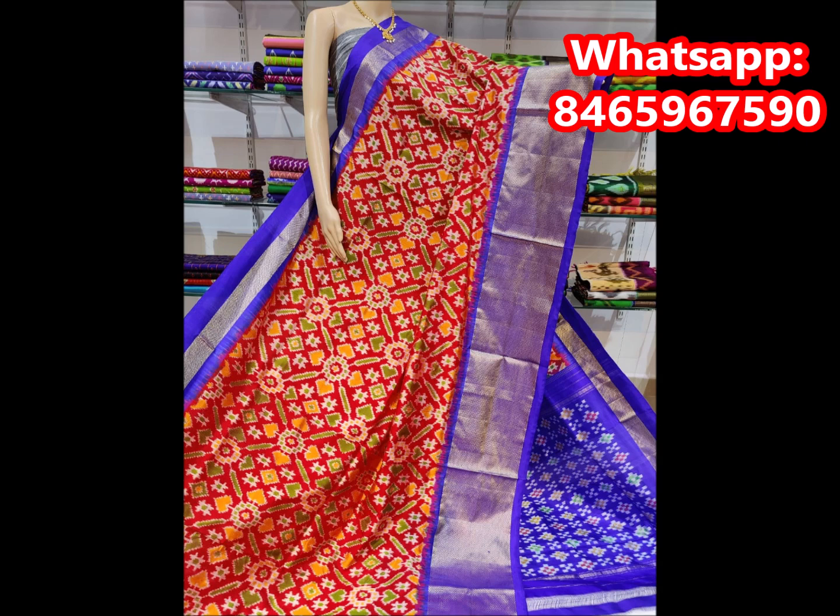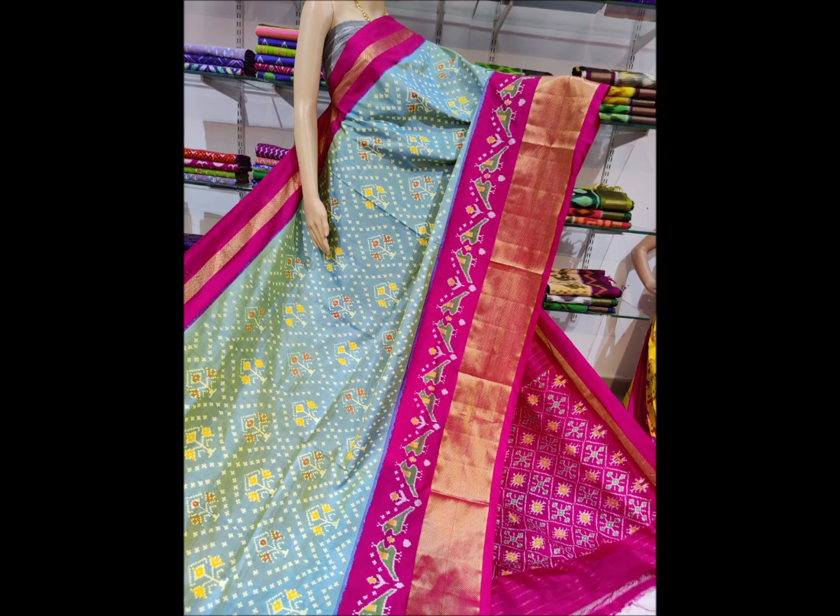This saree is Rs. 9,600. These are pure silk sarees with double weaving. This saree also has a silk mark.